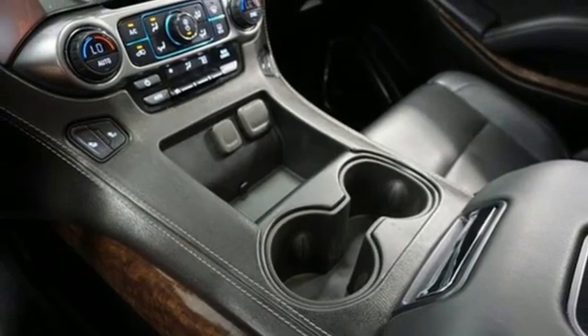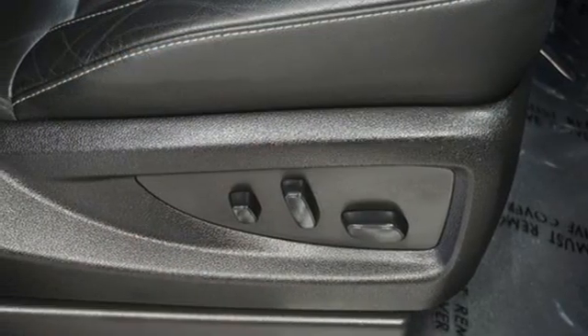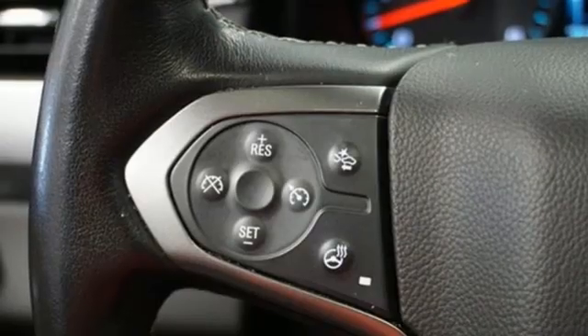Memory pedal settings, external memory control, trailer hitch receiver, remote engine start, and Wi-Fi hotspot.